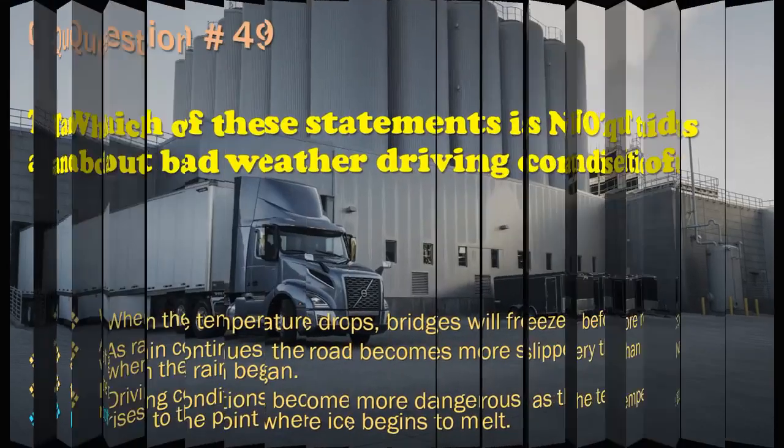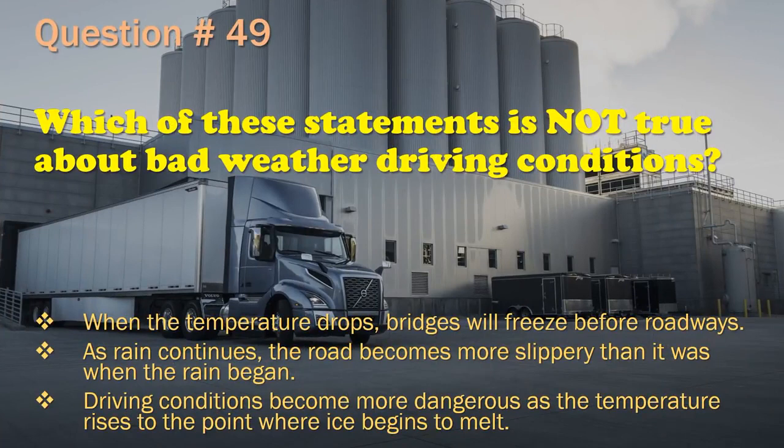Question 49: Which of these statements is not true about bad weather driving conditions? When the temperature drops, bridges will freeze before roadways. / As rain continues, the road becomes more slippery than it was when the rain began. / Driving conditions become more dangerous as the temperature rises to the point where ice begins to melt. The correct answer is: As rain continues, the road becomes more slippery than it was when the rain began.